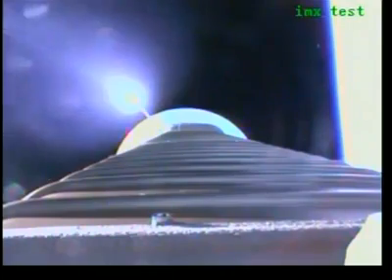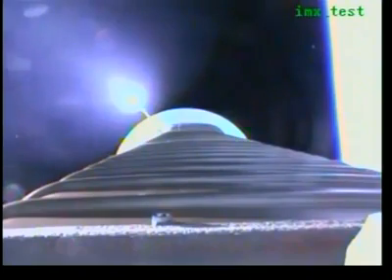Current altitude is 60 miles. Downrange distance, 118 miles. Velocity is 6,983 miles per hour.